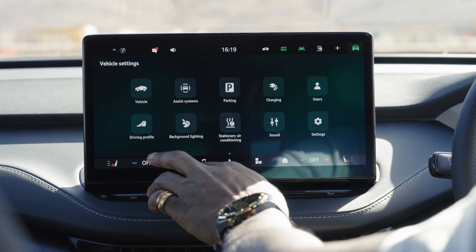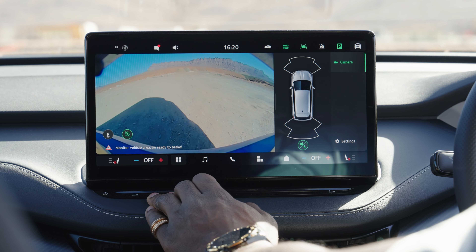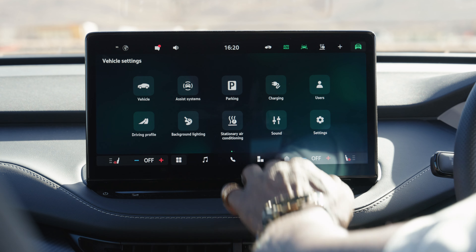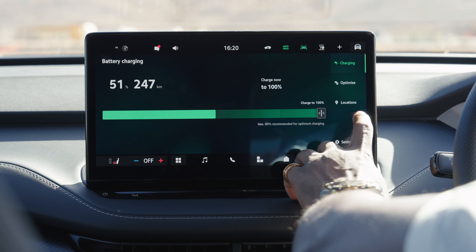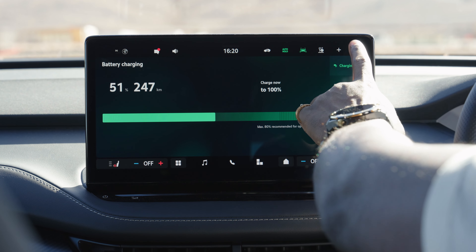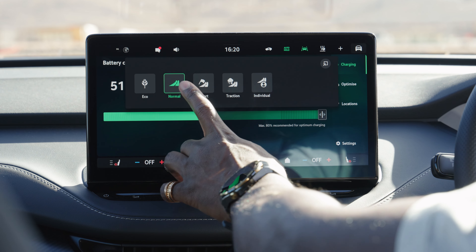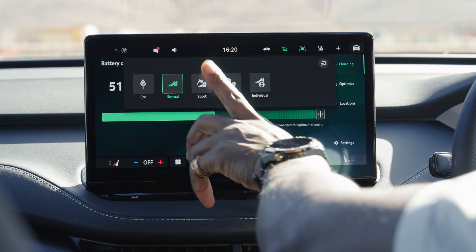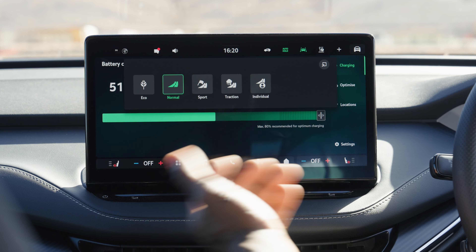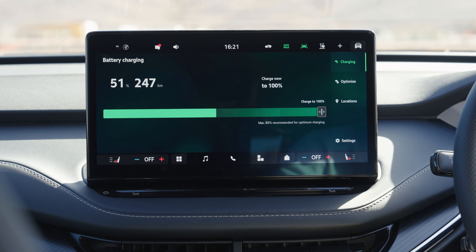Back in vehicle settings you can adjust ambient lighting, parking camera with multiple angles, sound settings for treble and bass, and charging limits. You can set the charge limit to 80% to preserve battery health for city driving, or 100% for longer journeys. Driving modes include eco, normal, sport, traction, and individual — we used traction mode during some off-roading. There are also paddle shifters on the steering wheel for three levels of energy recuperation, giving you near one-pedal driving at level three.